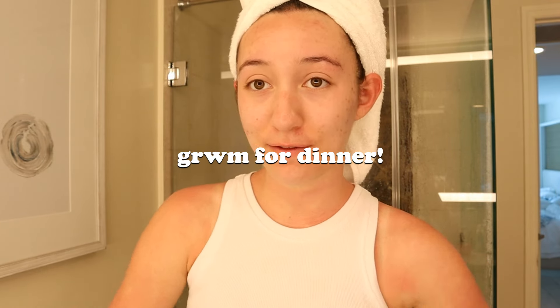Hey guys, welcome back to my channel! If you're new here, I'm Brianna. In today's video I'm going to be doing a little get ready with me for dinner. I'm currently in Florida, which is super fun, and we're going to a Mexican restaurant tonight. If you want to see where I actually end up going, make sure to check out the vlog I post after this video — it'll be up in about a week.